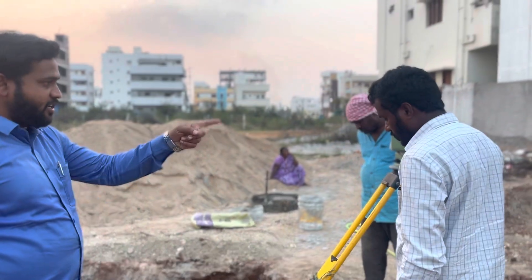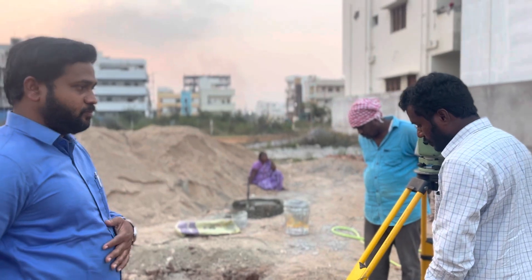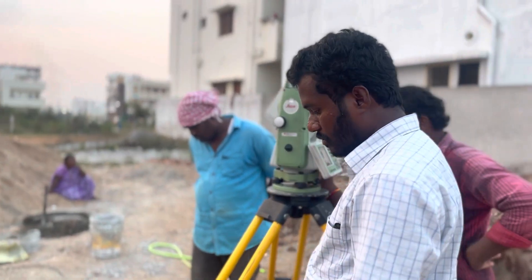This is the total station, and Ramu is operating the total station.